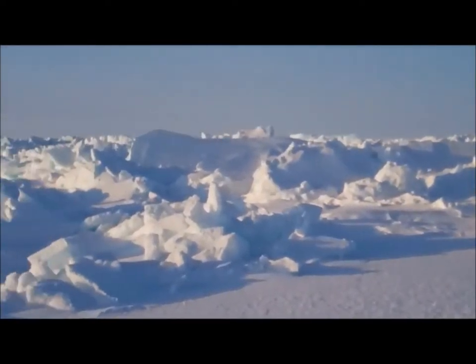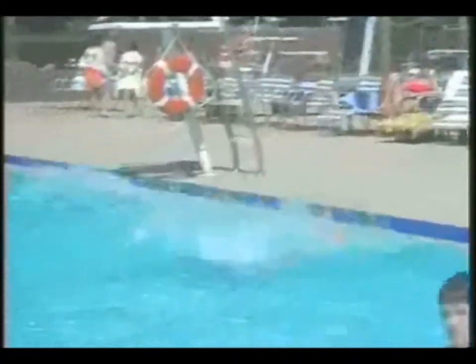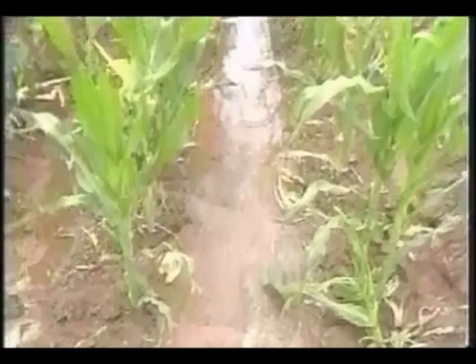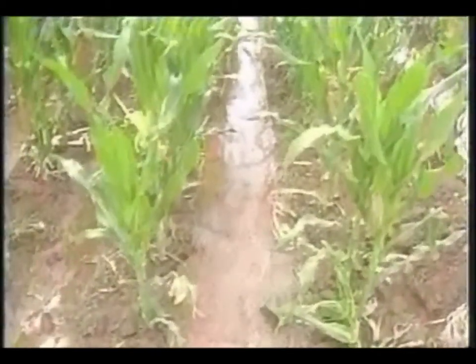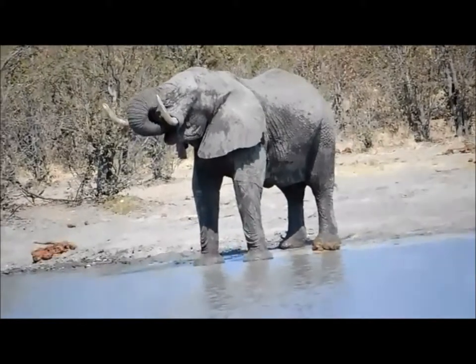Over the generations, water consumption of humans has increased dramatically. Between 1972 and 1996, Canada's water withdrawal rate increased by approximately 90%. Canada possesses about 7% of the world's renewable water supply.